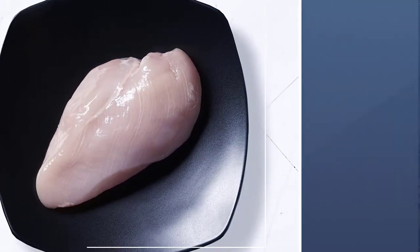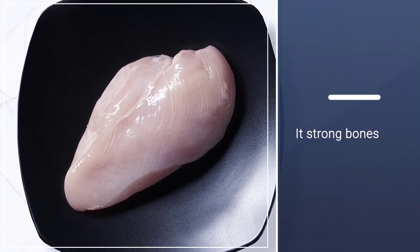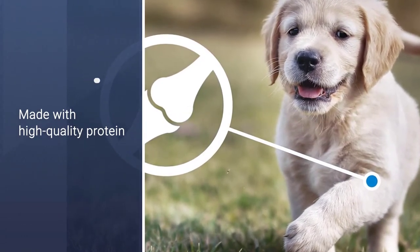Contains DHA from fish oil for proper brain and vision development. Antioxidants, vitamins, and minerals including phosphorus and calcium for strong bones. Medium-priced for puppy dry foods.